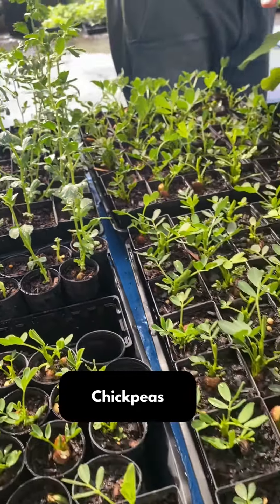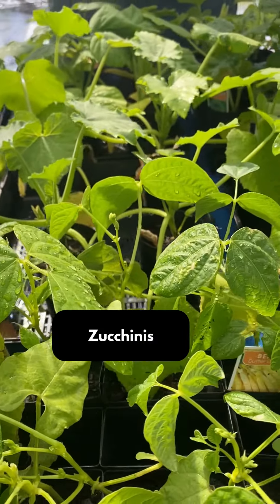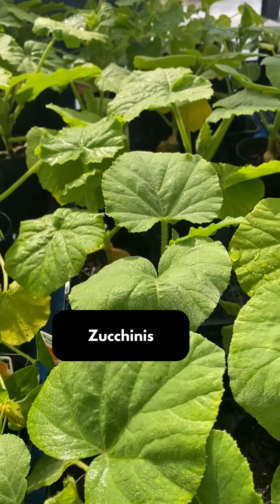We've got all our various types of pumpkins — we've got five varieties of pumpkins here. We've got three varieties of zucchinis: a yellow, a green, and a Lebanese zucchini.